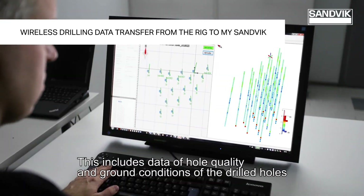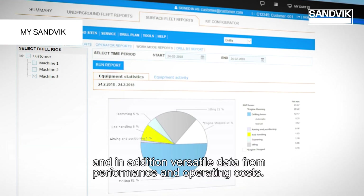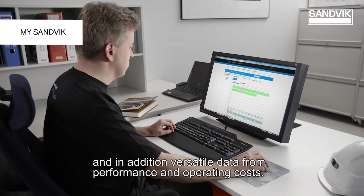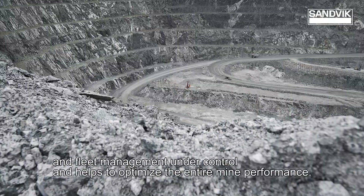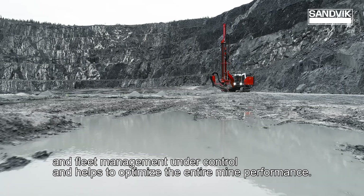This includes data of hole quality and ground conditions of the drilled holes, and in addition, versatile data from performance and operating costs. Having all this data together will take the whole production process and fleet management under control, and helps to optimize the entire mine performance.